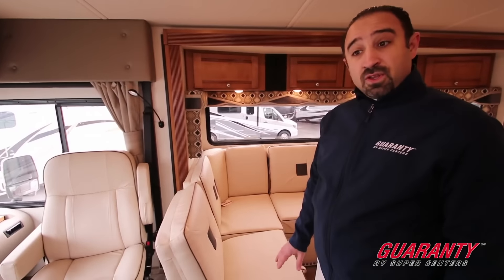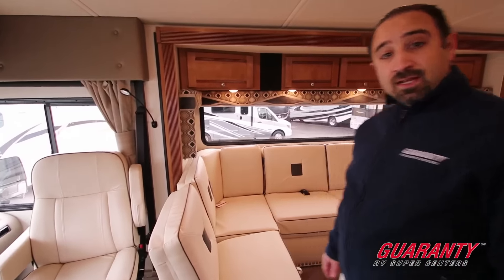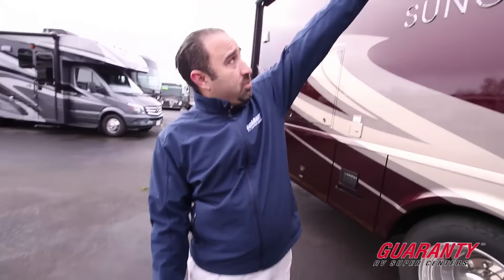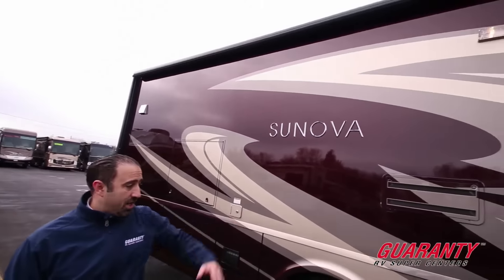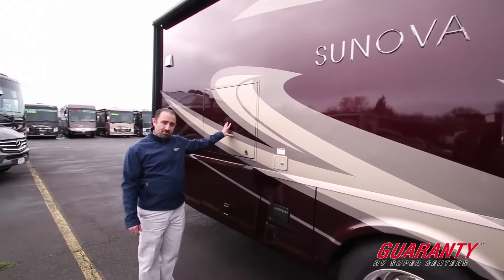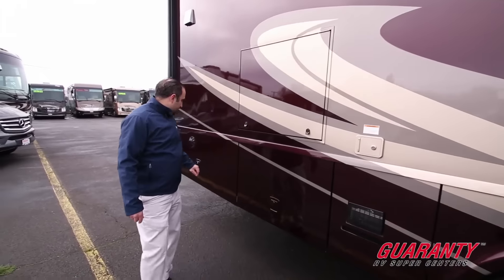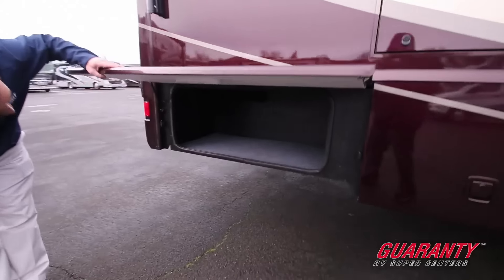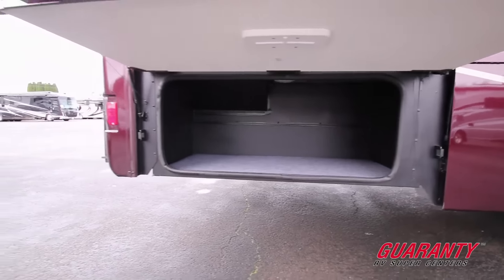That'll do it for the inside for now. Come on outside and let's have a look at the exterior. As you would expect, we've got an automatic awning to give you lots of shade and cover. We've also got an external entertainment center with a TV right behind here, and as you would expect in any Winnebago, plenty of well thought out and well engineered exterior storage.